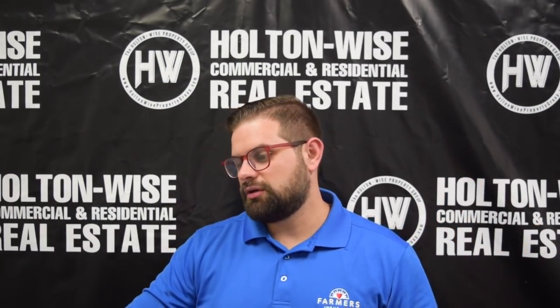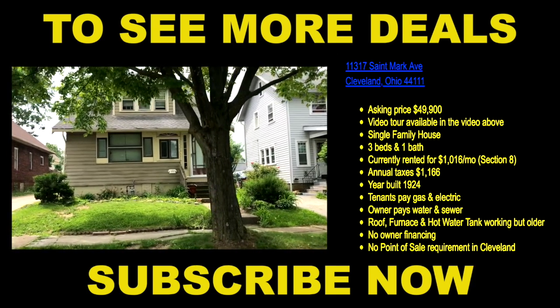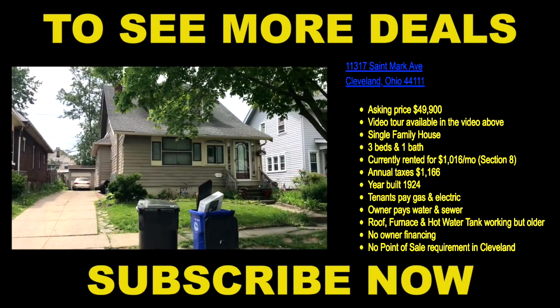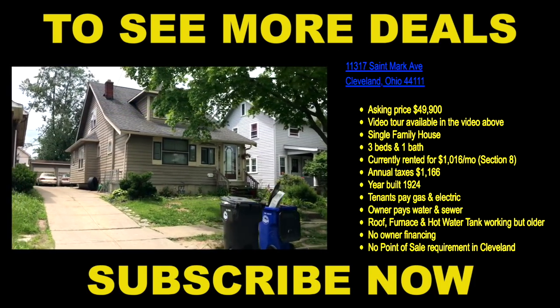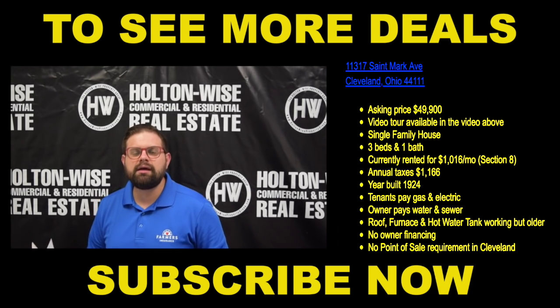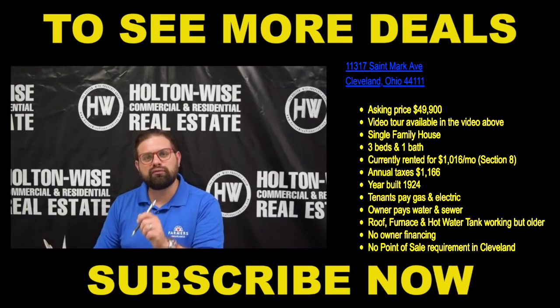Let's go through the single-families first. 11317 St. Mark, priced at $49,900. That one's three beds, one bath, currently rented to a Section 8 tenant for $1,016 a month. I really like the location on this property — I think it probably has the best location in the entire portfolio.